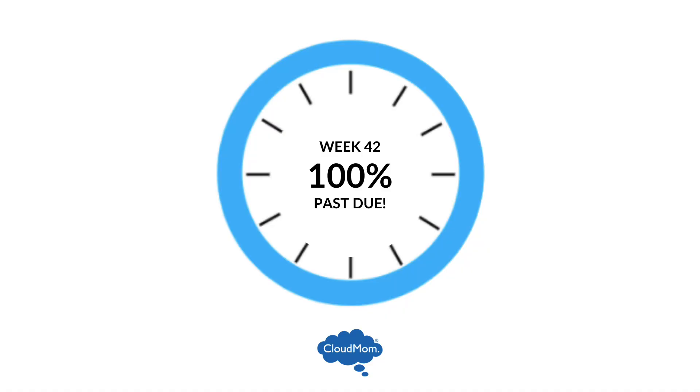Hi everybody, I'm Melissa. Welcome to CloudMom, week 42. I cannot imagine — congratulations, you have made it so far. I'm gonna quickly speed through some things you might want to be thinking about at week 42.